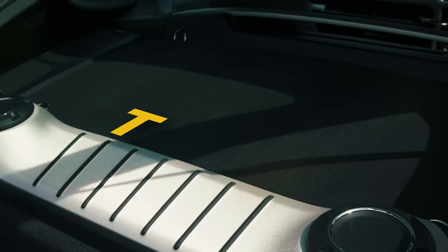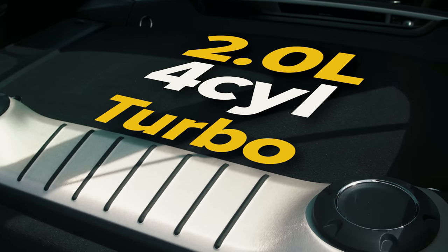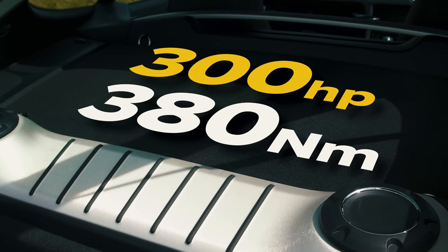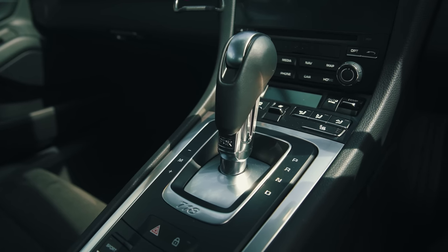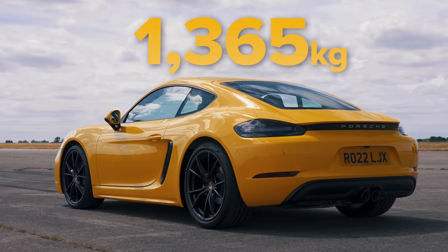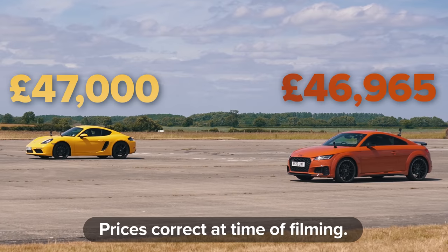Just like this Audi, the Porsche has a two-litre four-cylinder turbocharged petrol engine, though its pistons go flat — it's a flat four. It puts out 300 horsepower and 380 newton metres of torque. It has a seven-speed dual-clutch automatic gearbox which drives the rear wheels only, and it's a bit lighter than the Audi at 1,365 kilos. The price of the Audi and the Porsche are identical at £47,000.